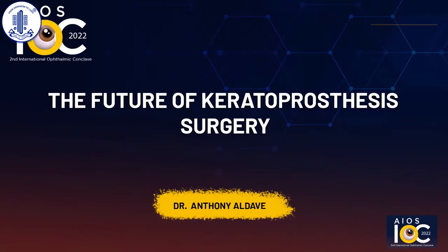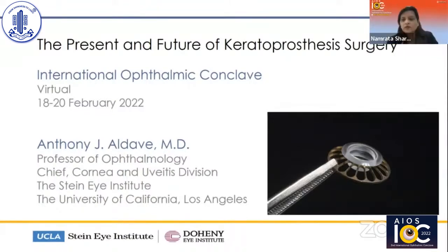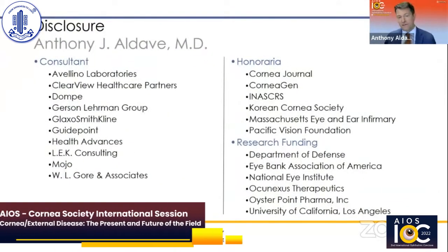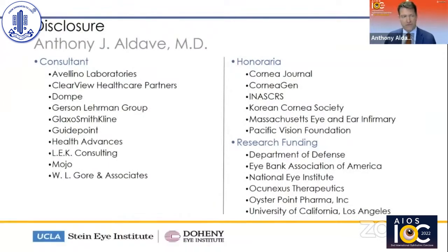Good to see everyone, and hopefully we can interact during the chat. Amrata, thank you for the invitation to have the Koine Society be part of this conclave. My topic today is the present and future of keratoprosthesis surgery. I have no financial interest relevant to this presentation other than the fact that I am a consultant for Gore, who is developing a keratoprosthesis.